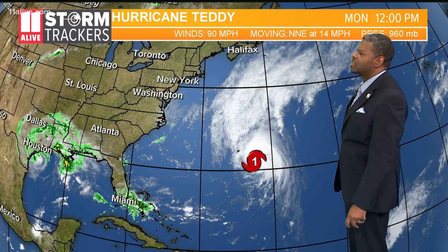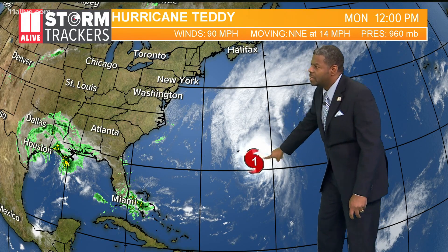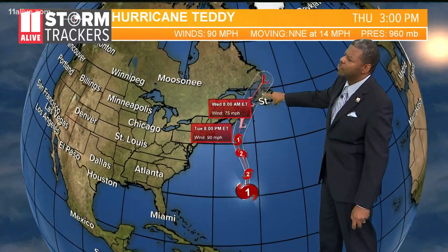A category one hurricane is still off the coast, headed toward Bermuda — there's Bermuda right there. This is Teddy, which still has an opportunity to strengthen before moving further off to the north and dissipating as it moves over colder water. So we'll have to watch that.